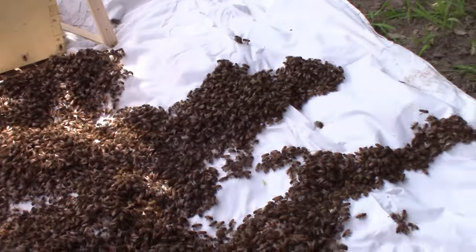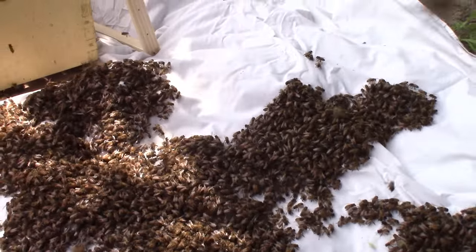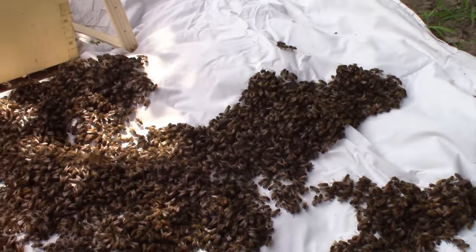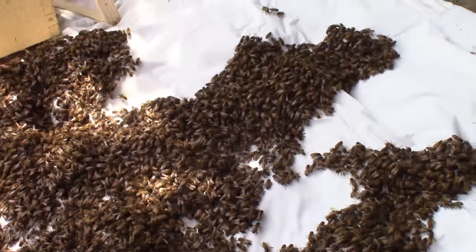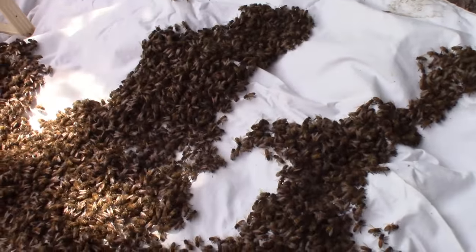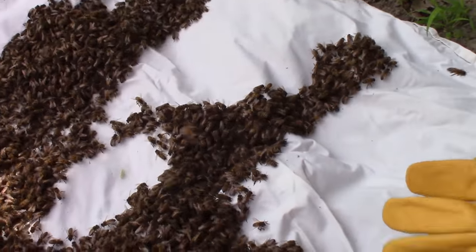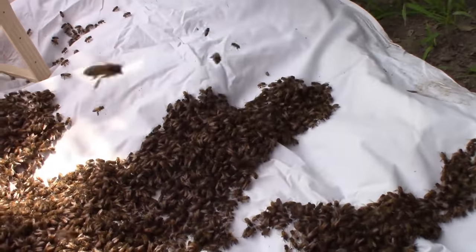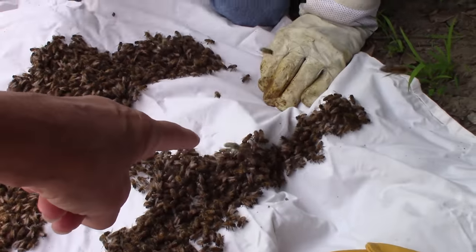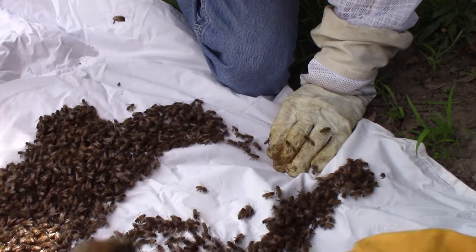Look at all these little bees. They're starting to march over here a little bit. Would she already be in there if they're marching? No, not necessarily. Keep your eye out close, Kendalyn. Look for her. Remember, the back of her probably won't have stripes on her. She'll probably just be that light tan color, but real long.